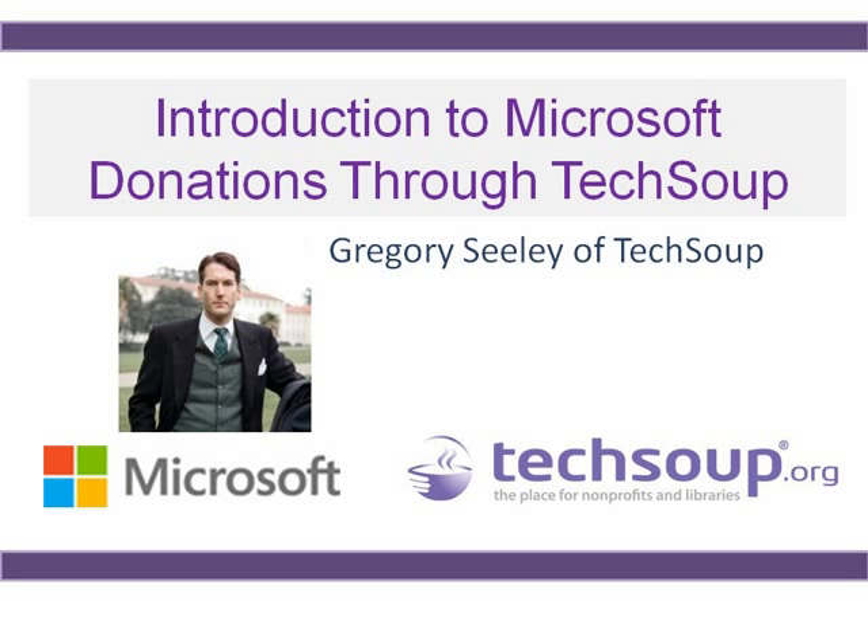The Microsoft program through TechSoup is extremely large. Microsoft has been very generous to us and has been a vanguard in helping nonprofits — we're very proud to work with them. Both the Microsoft program, which has expanded greatly, and we at TechSoup have tried to keep up with that and make it easier to navigate and find information about Microsoft products and the structure of their program.